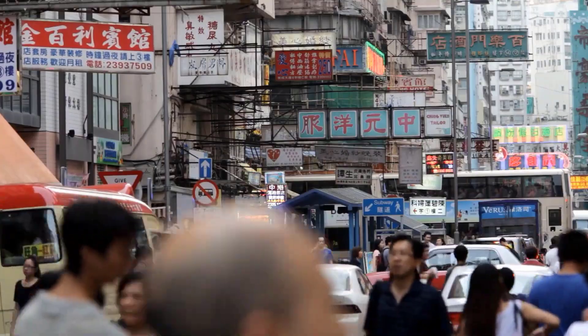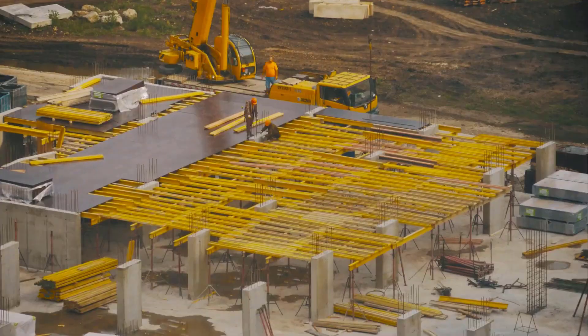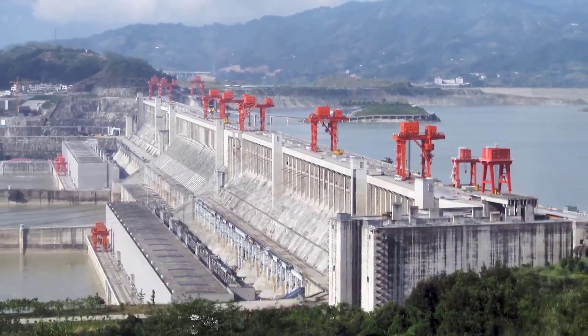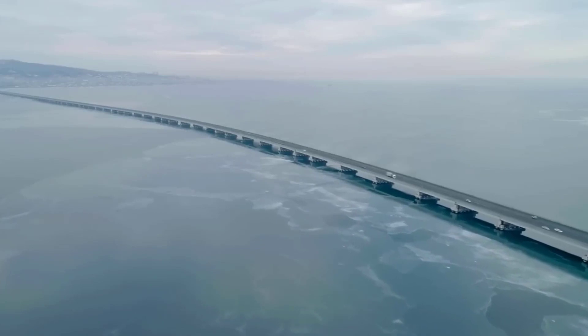This bridge connects Hong Kong, Zhuhai, and Macau, three important cities in China, and is one of the most ambitious and impressive infrastructure projects of our time. In this video, we will explore the significance of this bridge, its construction, and its wider regional and global implications.